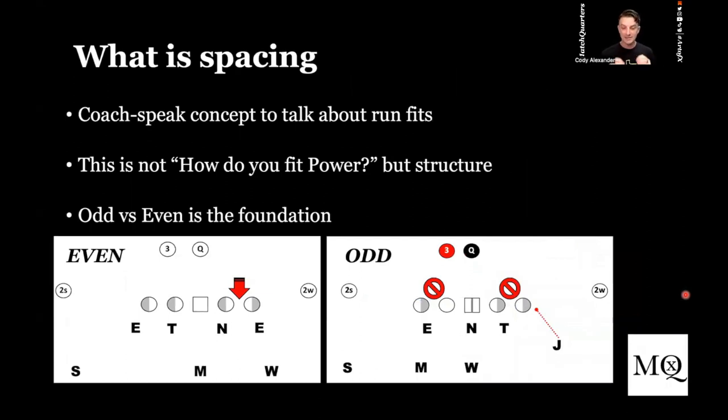So what is spacing? It is a coach speak concept to talk about run fit structure. This is not about how do you fit power, how do you fit counter, how are you fitting zone, how are you fitting insert. I will go through the basic fit structures later on, but I want to make it very clear — this is not how are you fitting certain gap schemes. This is the structure in which you are fitting the box.